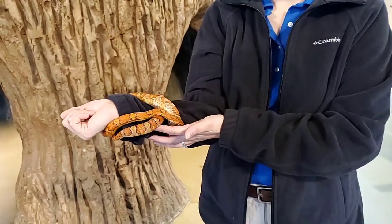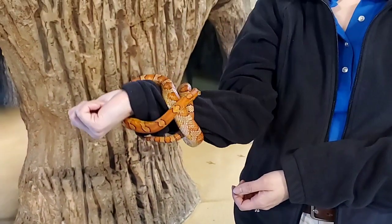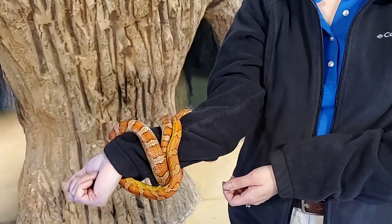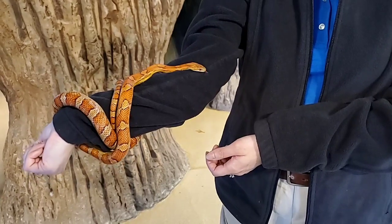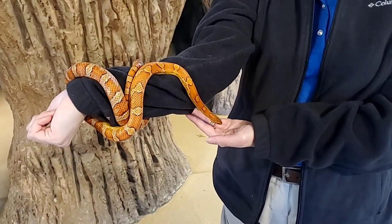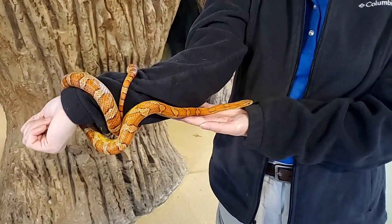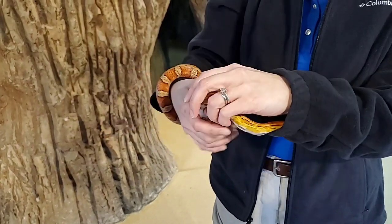You'll see these guys pretty commonly. They're pretty docile animals, especially if you handle them enough. We've been handling our babies here since they were born — after we got them eating properly, of course. They were born around June 2019, so they're about a year and a half old, and these guys can live 15 to 20 years under professional care.